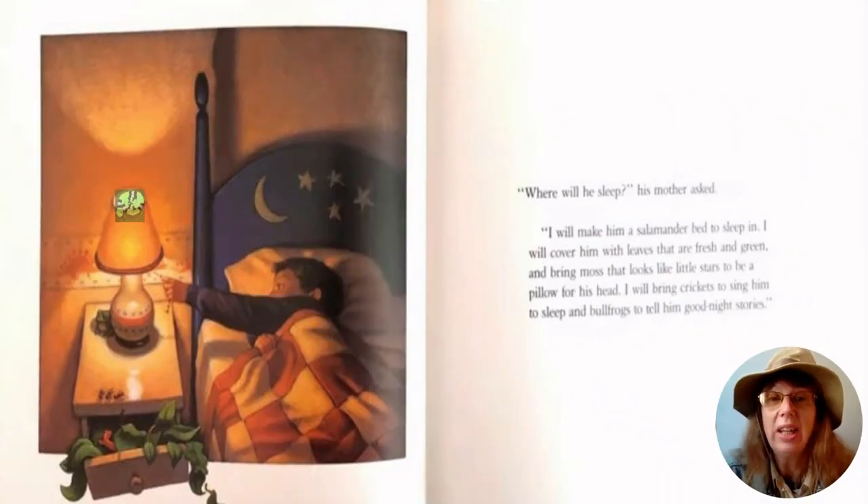"Where will he sleep?" his mother asked. "I will make him a salamander bed to sleep in. I will cover him with leaves that are fresh and green and bring moss that looks like little stars to be a pillow for his head. I will bring crickets to sing him to sleep and bullfrogs to tell him good night stories."